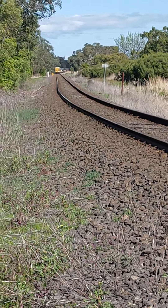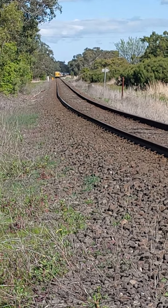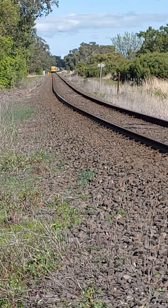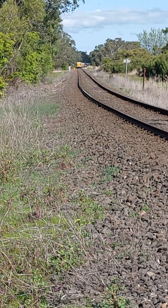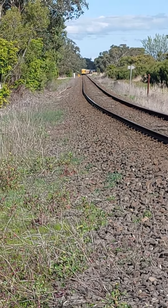He'll be slowing down down there because he's got to cross over the main road and switch to his line. This is the main line — this also takes the Frankston Doodlebug, which is another train I film.